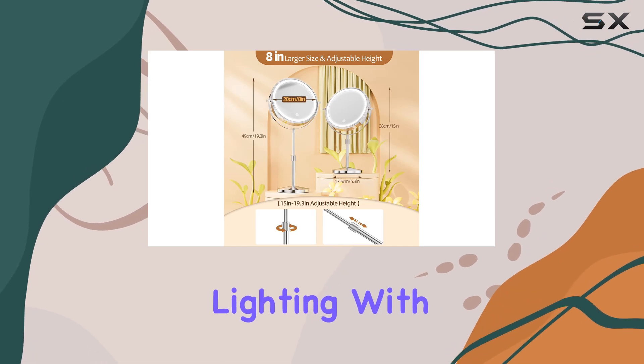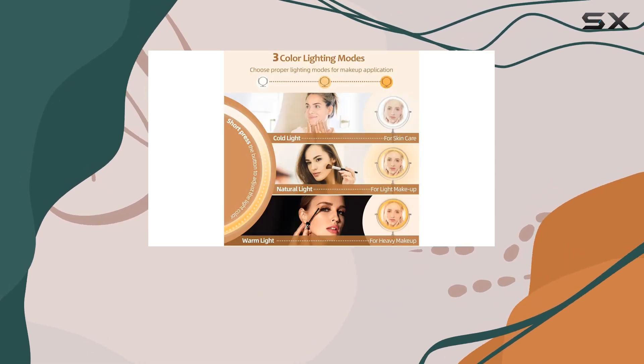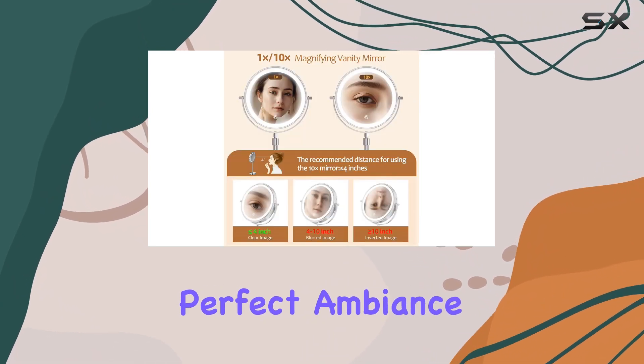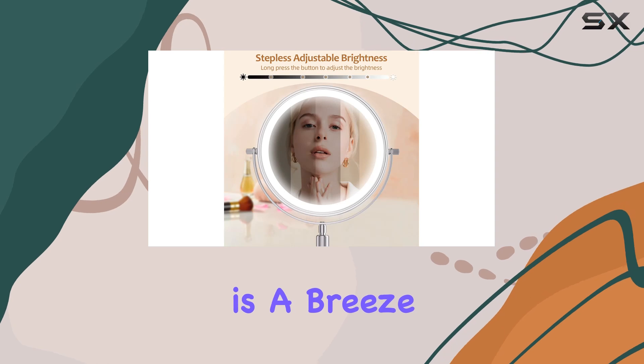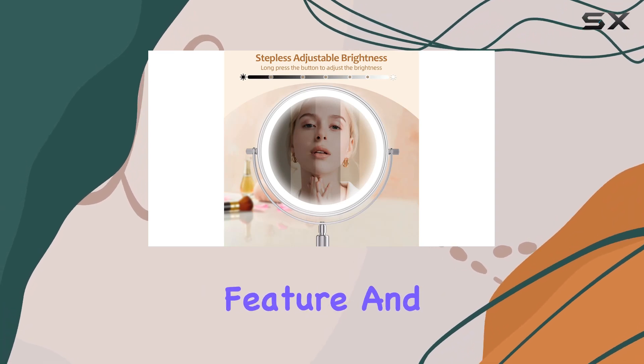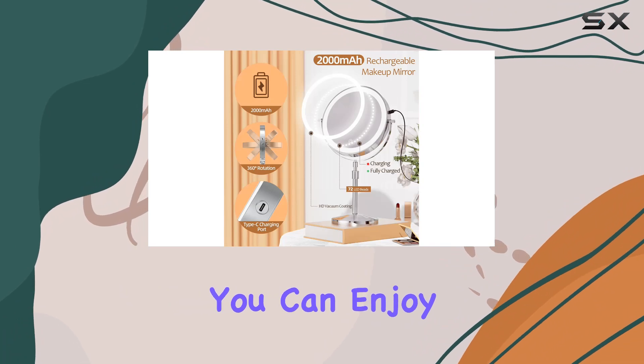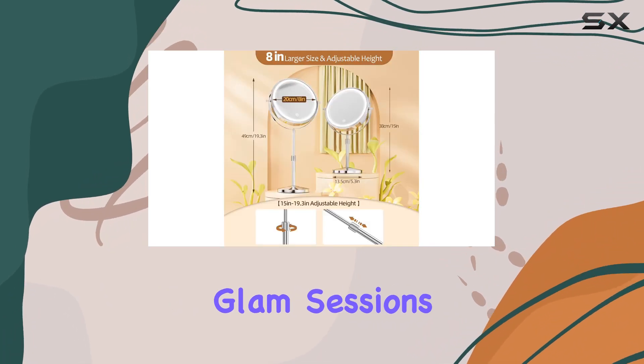Let's talk lighting. With three color temperatures to choose from — warm, neutral, and cold — you can create the perfect ambience for any makeup look. Adjusting the brightness is a breeze too, thanks to the long press feature, and with its rechargeable 2000 milliamp hour battery, you can enjoy hours of well-lit glam sessions without worrying about running out of juice.